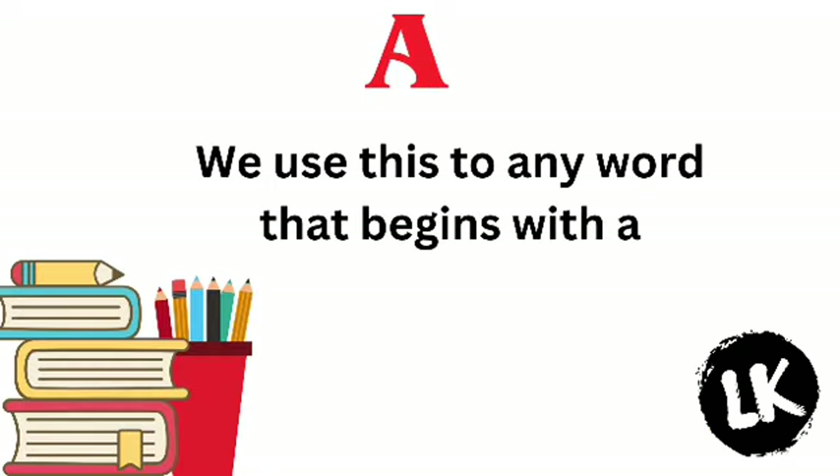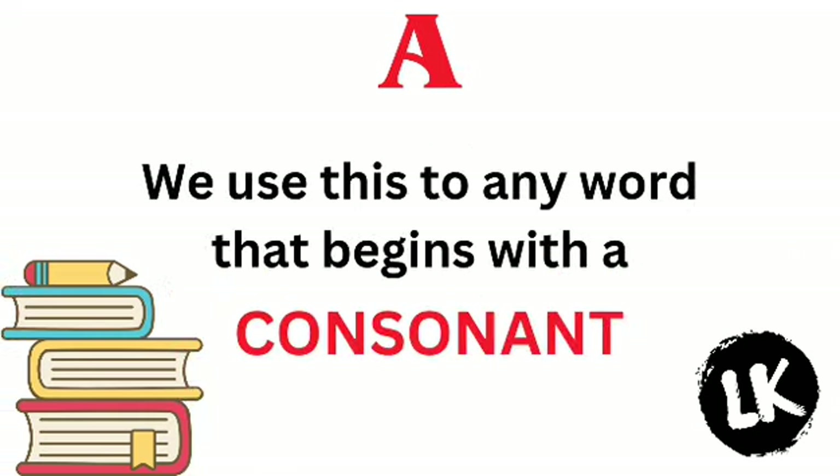A. We use this before any word that begins with a consonant.